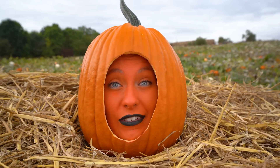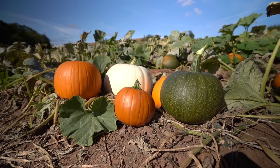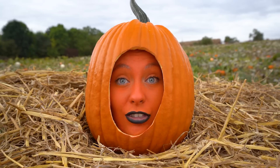Psst! This year's pumpkin event at Lower Drayton Farm is the biggest yet. There are massive pumpkins, mini pumpkins, all shapes and sizes. Apparently there's a play area and lots of friendly animals to meet too.